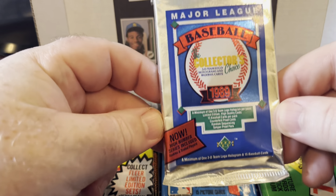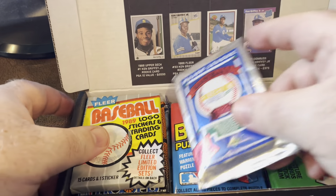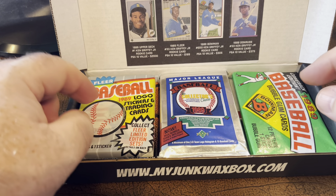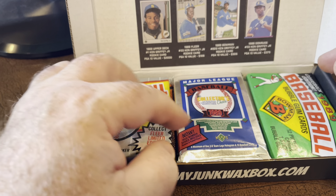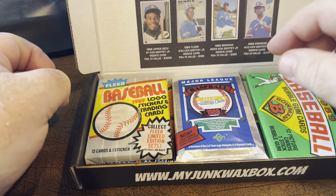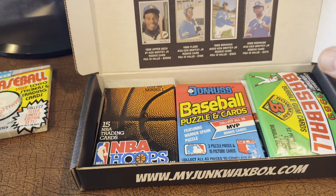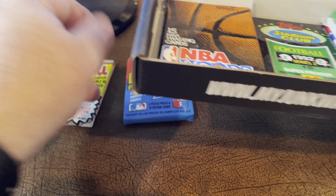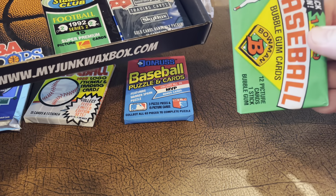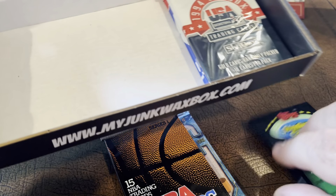1989 Upper Deck — one of the most iconic sets ever. What you find in these boxes is they'll have a few packs designated for the rookie card you're looking for, but also some other packs from other sports as well. So we've got an 89 Fleer, 89 Upper Deck — that'll be the last one we open obviously — an 89 Donruss, an 89 Bowman, and then some football and basketball packs in here too.